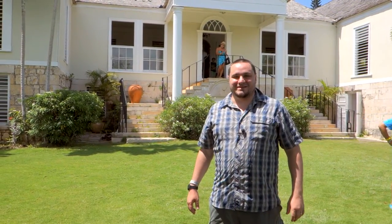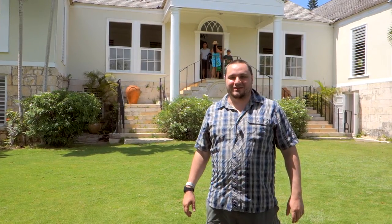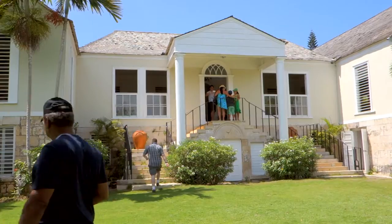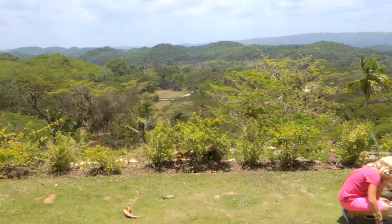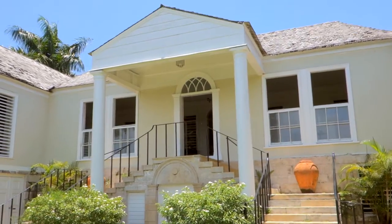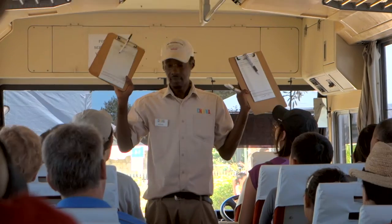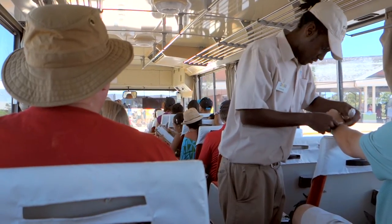Welcome to another episode of Manatee. I'm Dan Marchetti and today I'm in Jamaica at the Good Hope Estate. The Good Hope Estate is located on one of the higher hills in Jamaica. To get here took us one cruise ship and two bus rides. Our tour was provided by Chuka Tours and they were friendly and informative through the ride.